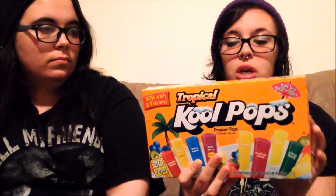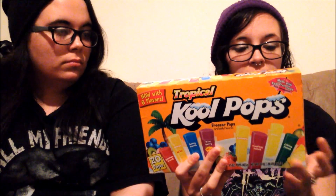Next we got some Tropical Cool Pops — flavors include summer punch, mango berry punch, wild berry, pineapple tropical punch, banana, and citrus punch. It comes with 20 freezer pops and there are only 20 calories per pop, which is great if you're counting calories like me.